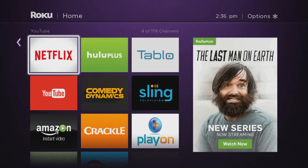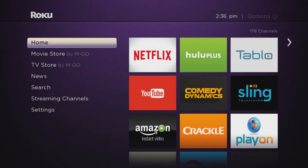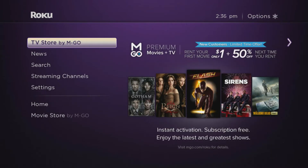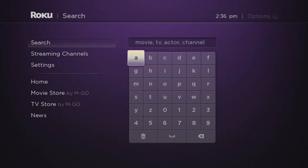Roku offers a whole lot of channels, but sometimes you might want to know: does it have your favorite? There are a lot of websites and apps out there, and a lot of them do have corresponding Roku channels. But if you want to find something specific, you can always try to find it through the search.